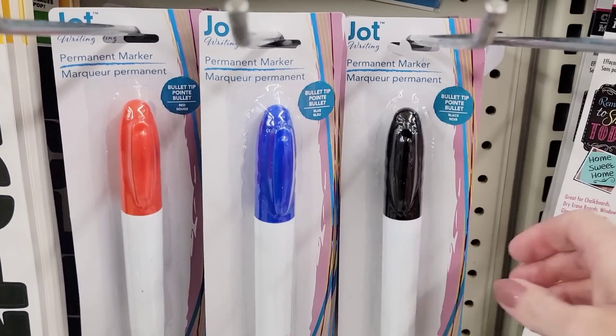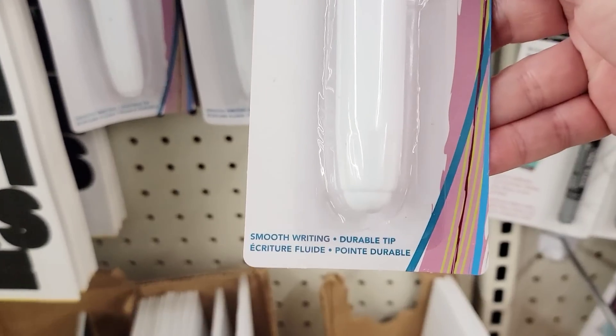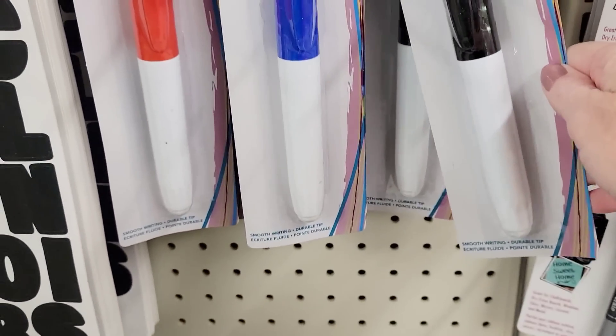Here we have three different colors of these jumbo size markers by Ja. They have it in red, blue, and black.